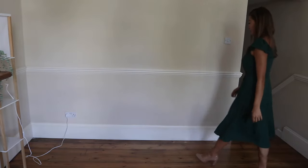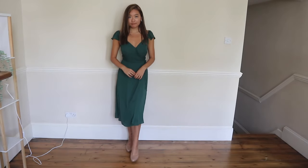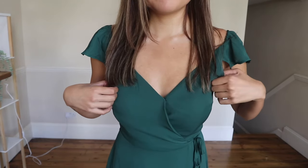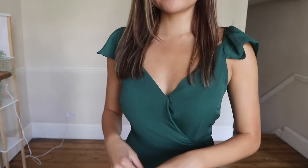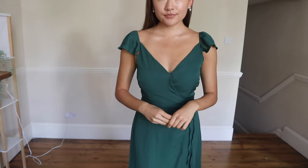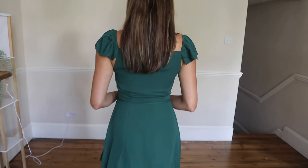Here is the v-neck butterfly sleeve wrap dress and I just love this one. It's so feminine and elegant, and this emerald green color is perfect if you have an olive or yellow undertone for your skin. A brick red lip with brown sandals would just make it the cutest dress for a coffee shop outing.